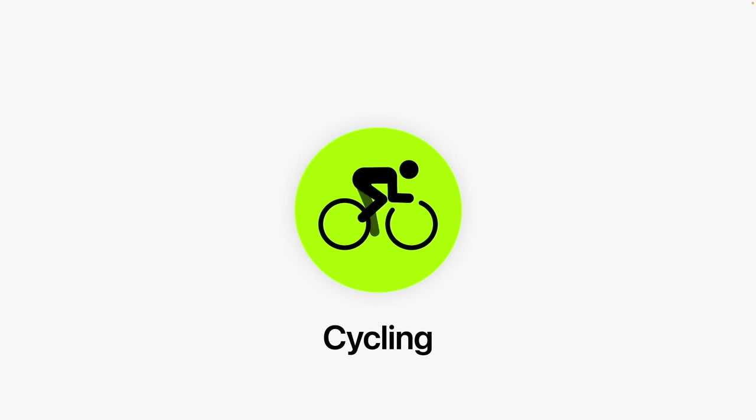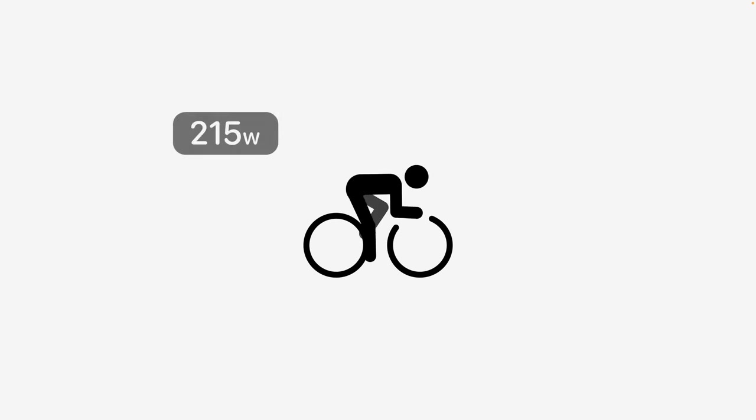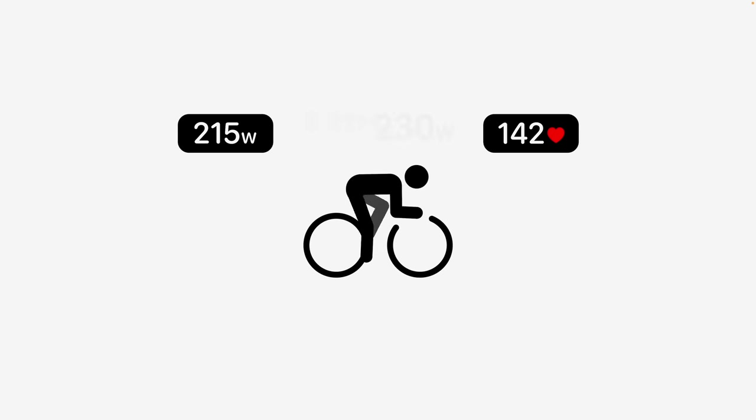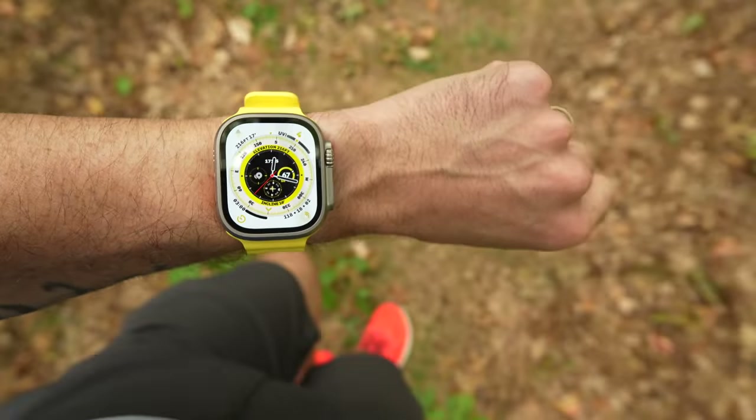The second update announced at WWDC is new external sensor support, specifically for cycling. I'm not a big cyclist personally, but a lot of people will be excited. Apple Watch will now natively support Bluetooth smart sensors for cadence, power, and speed directly in the workout app. So if you've considered buying a Garmin, Coros, Polar, or Suunto because of native power meter support, you can now look at Apple Watch. Unfortunately there's still no ANT+ support, but all Bluetooth sensors should work. As a runner, I'm also wondering if they'll expand sensor support for running — things like a Stryd Pod natively — but that's still to be determined.